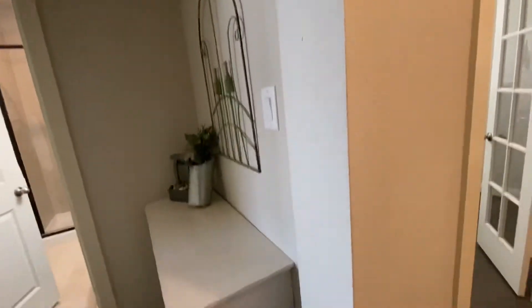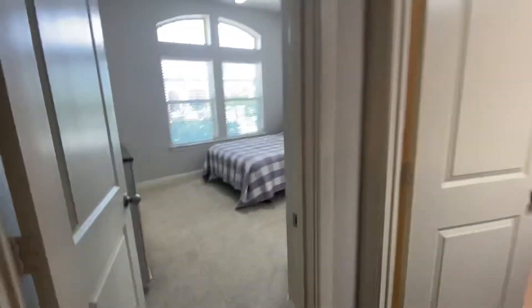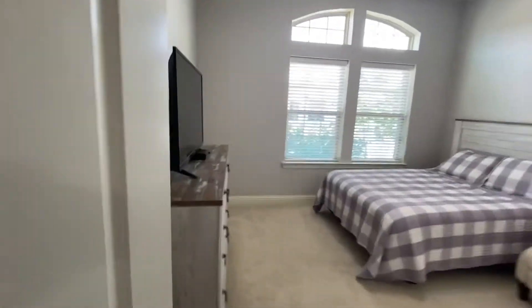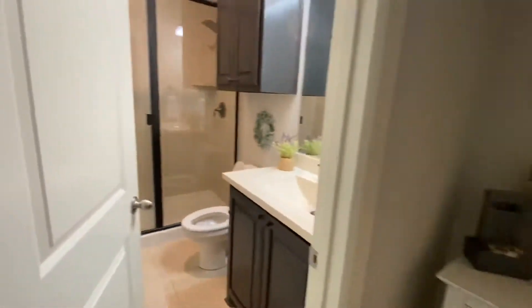I'll kick off my shoes here because there's a sign to please remove them. As you walk in, immediately to the left you have a bedroom up front. Cute bedroom.